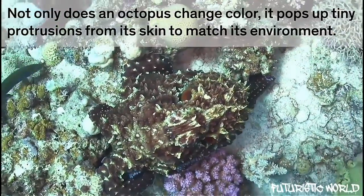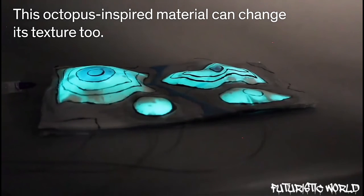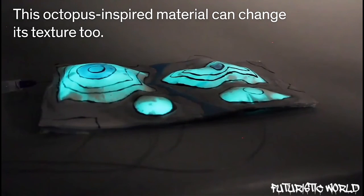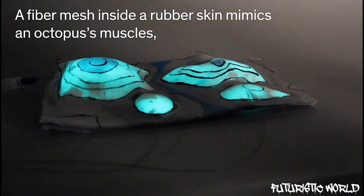Those protrusions, called dermal papillae, were the bio-inspiration behind a new elastic material that can morph into various shapes and could provide a shape-shifting surface for soft robots.